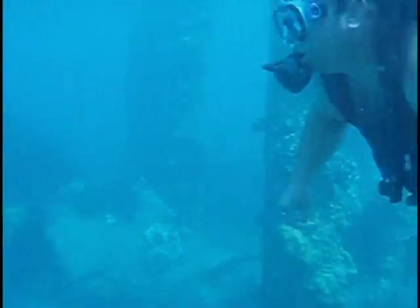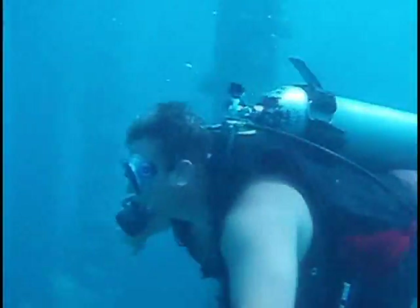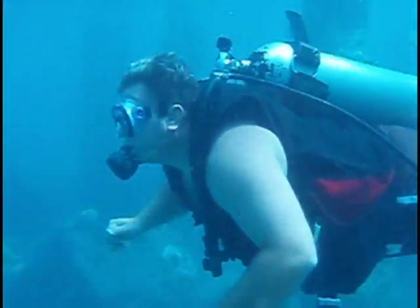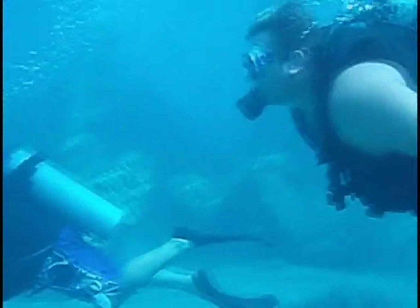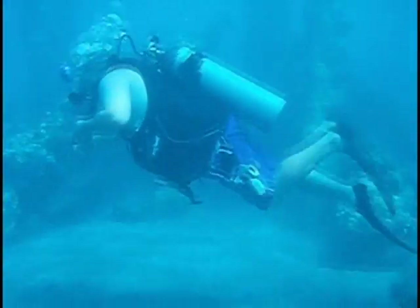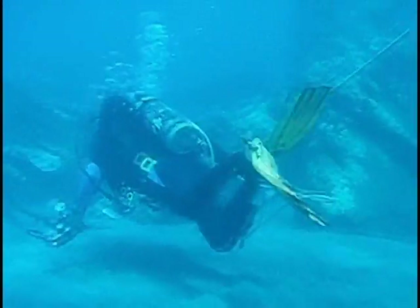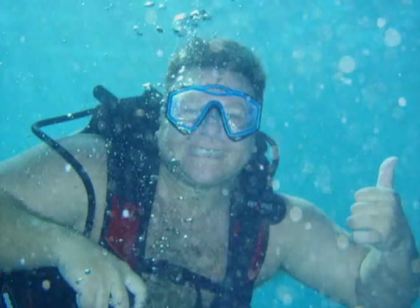We had such a great time. We were so excited to be there. The water was warm, and there were lots of fish. We had just got off another dive in a different part of the island, and we were having so much fun. That's our guide, Mike.